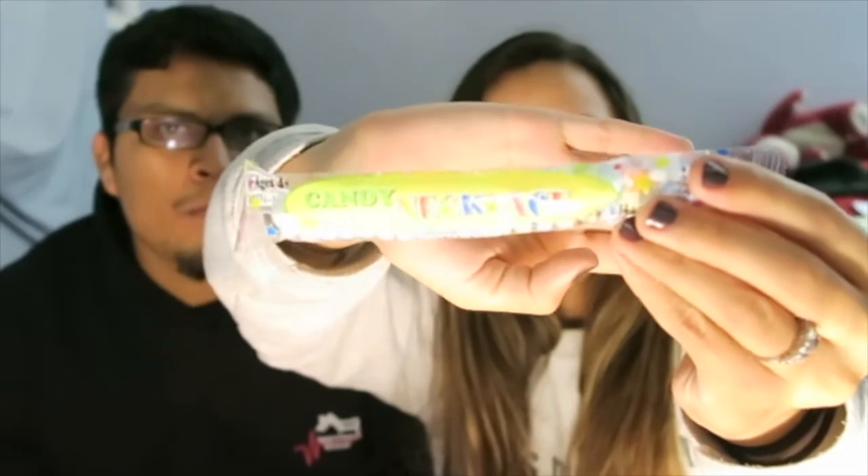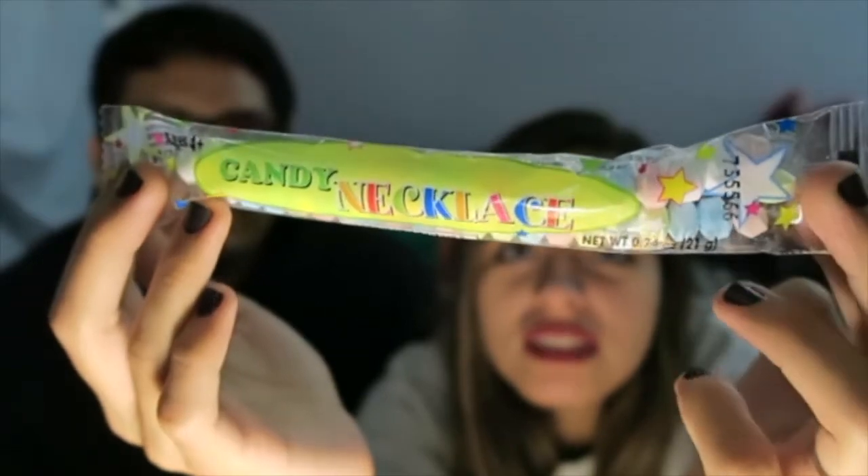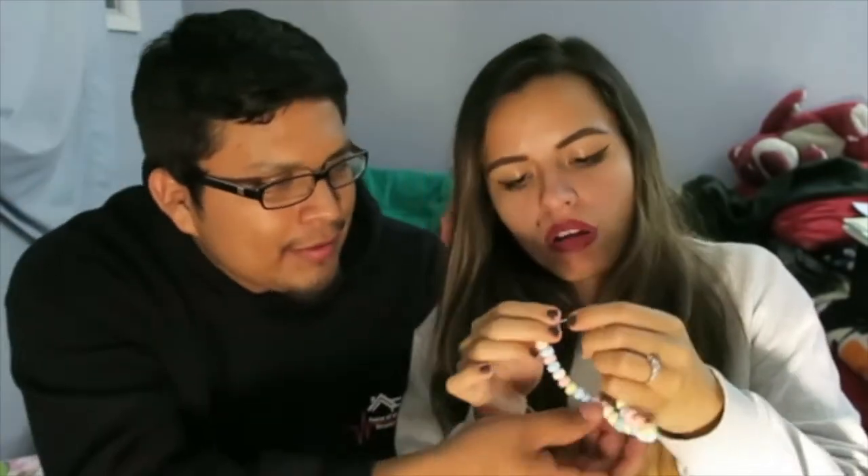Next we have candy necklaces, which are typical for little kids or like birthday parties or whatever. They make them for grown-ups now. You know what I really like about these? If you let them sit too long and don't eat them in a long time, the elastic will taste like rubber.